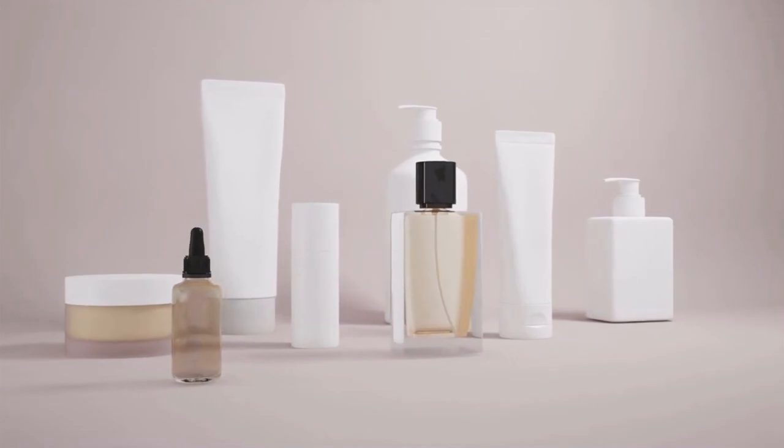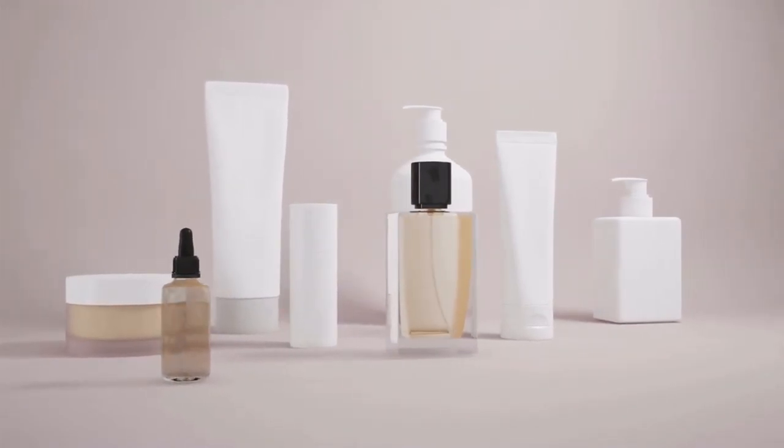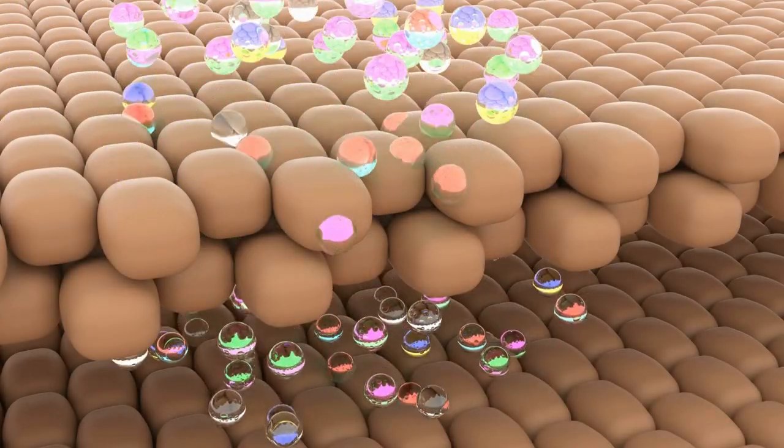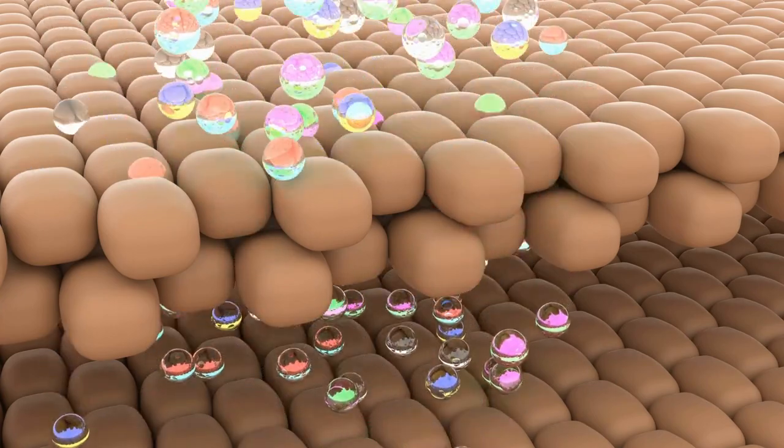Moving on to the next step, we have the Essence. Essences are lightweight, highly concentrated formulas that provide hydration and nourishment to the skin. They are often considered the heart of the Korean skincare routine. One popular essence is the Missha Time Revolution First Treatment Essence. It contains fermented ingredients, such as yeast extract, which help improve the skin's texture, elasticity, and overall radiance. Another fantastic option is the Cosrx Advanced Snail 96 Mucin Power Essence. It's packed with snail mucin, known for its hydrating and repairing properties, making it great for soothing and revitalizing the skin.